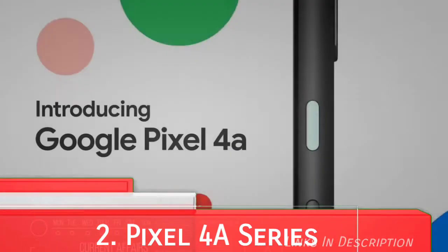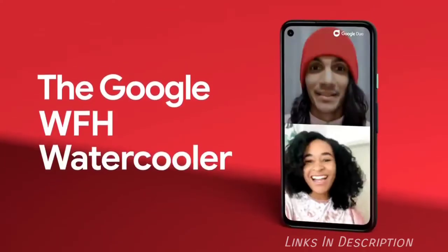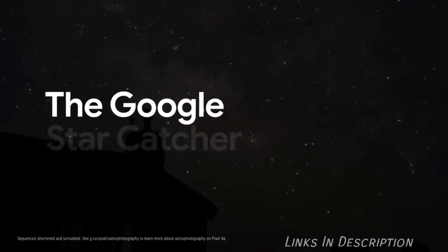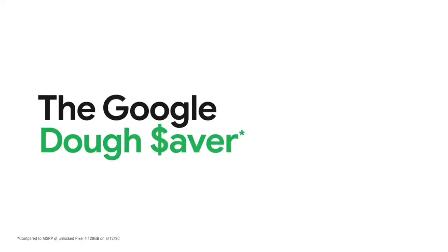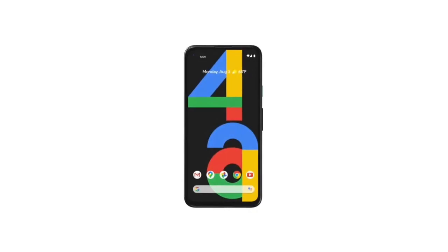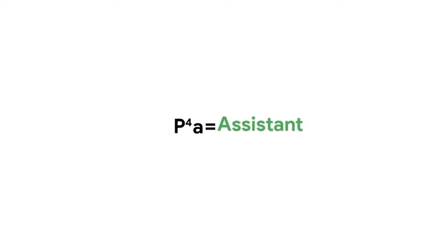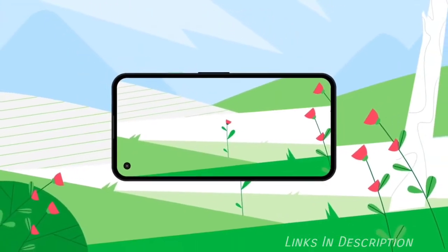Google Pixel 4a Series. The cheaper sibling of the Pixel 4 and Pixel 4 XL is the Google Pixel 4a, which was recently launched. It accomplishes something very few mid-range phones have done: it offers stunning camera quality at a super low price point, surprisingly smooth performance from the Snapdragon 730G, and also guarantees three years of updates.